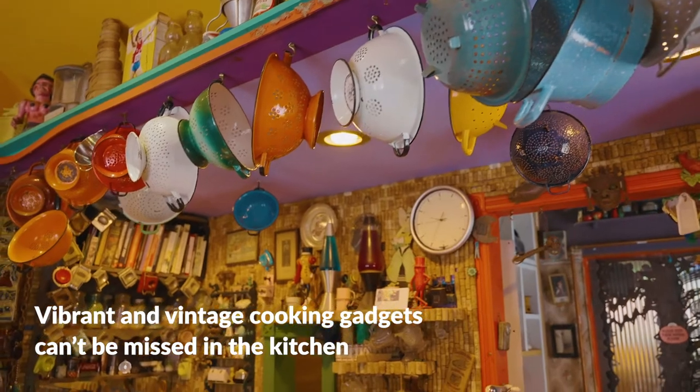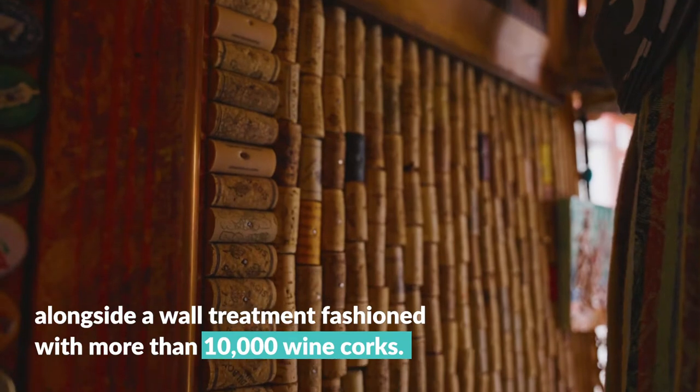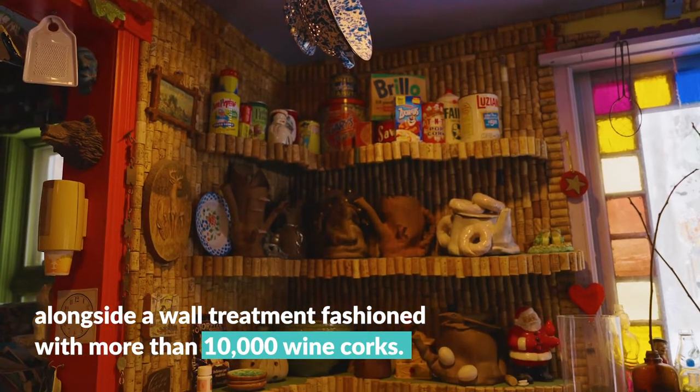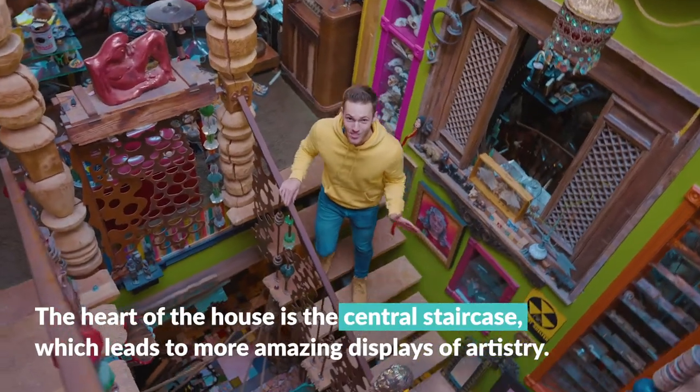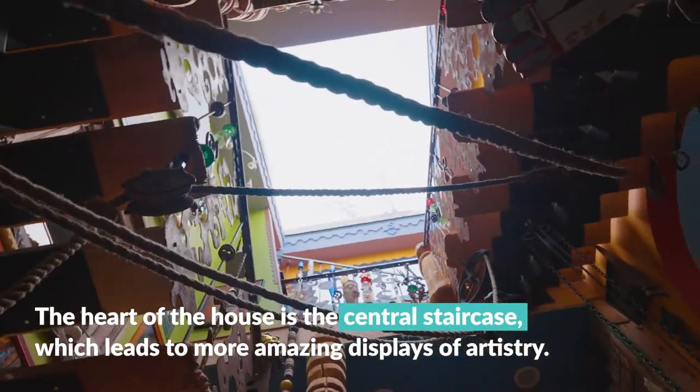Vibrant and vintage cooking gadgets can't be missed in the kitchen, alongside a wall treatment fashioned with more than 10,000 wine corks. The heart of the house is the central staircase, which leads to more amazing displays of artistry.